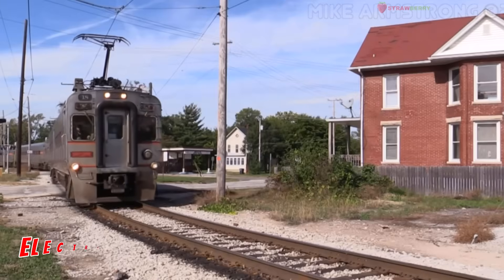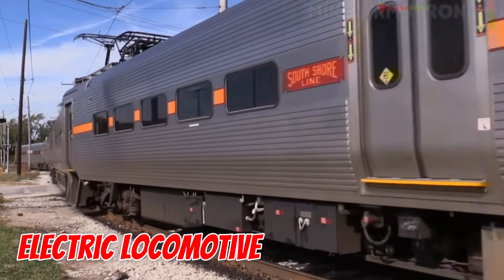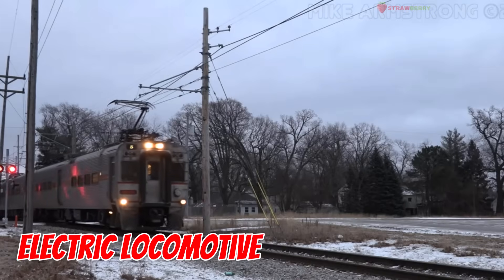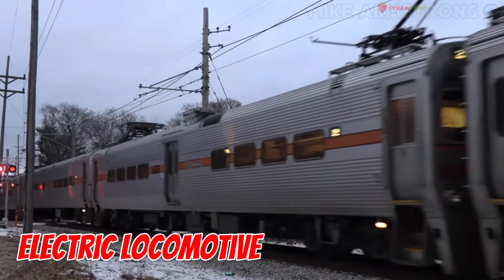Electric Locomotive — clean and quiet, this train runs on electricity, making it eco-friendly and super smooth. Perfect for modern travel.